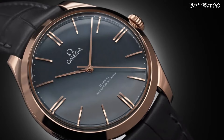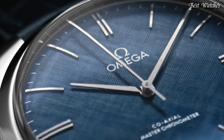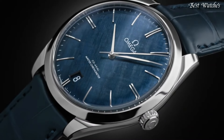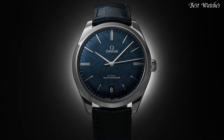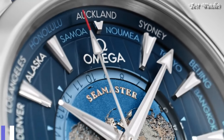Case Size 40mm, Bandwidth 20mm. Water-Resistant at 30m. Functions: Date, Hour, Minute, Second, Coaxial Escapement, Chronometer. Swiss Made.